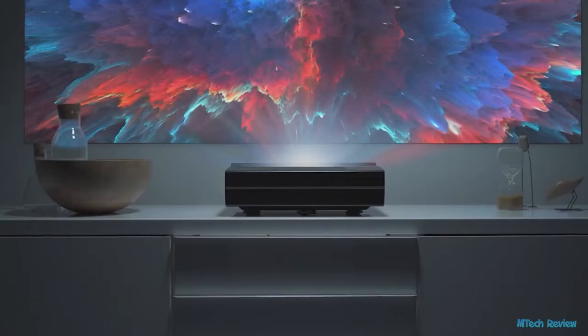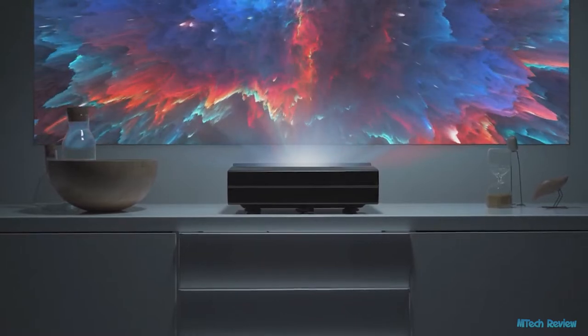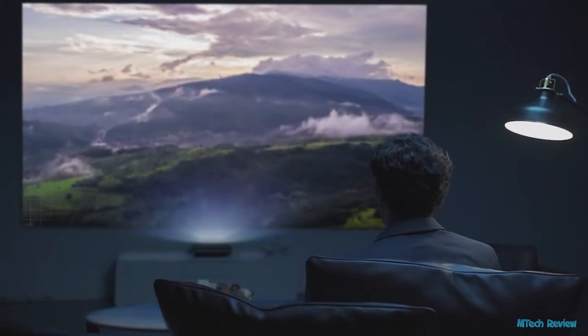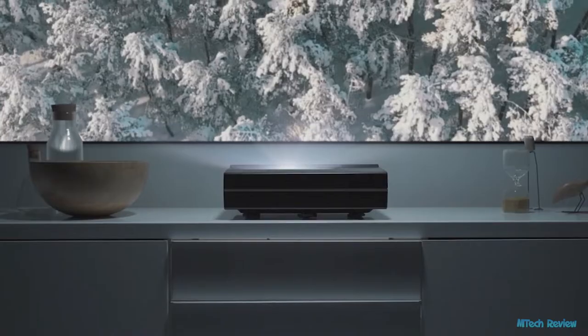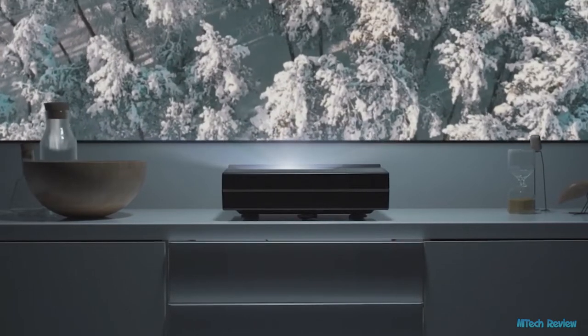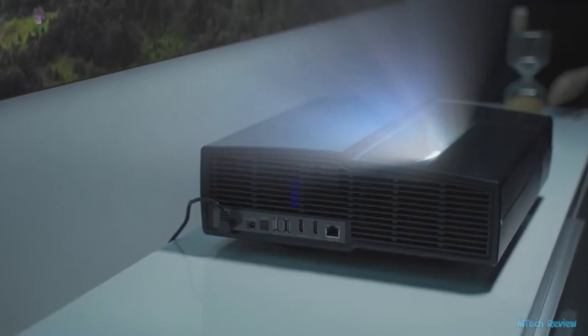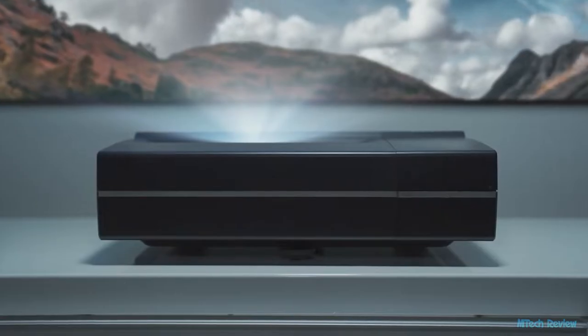Introducing Illumi — the Illumi ultra short throw LED projector has the world's shortest throw rate, giving you 4K ultra high definition image up to a mind-blowing 150-inch huge display. The Illumi 4K ultra short throw projector has the ultimate wide-angle lens, letting you place it just 4.3 inches from the wall and filling a screen as large as 100 inches.